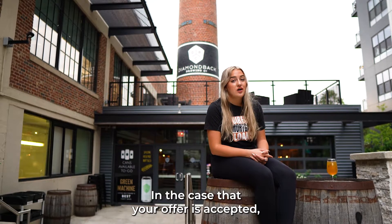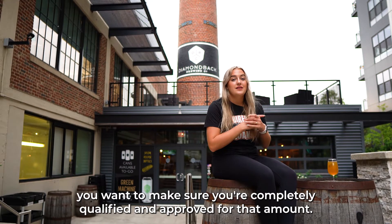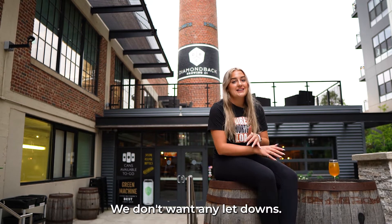Number one: get pre-approved. In the case that your offer is accepted, you want to make sure you're completely qualified and approved for that amount. We don't want any letdowns.